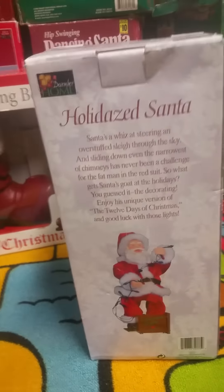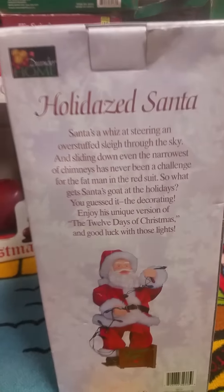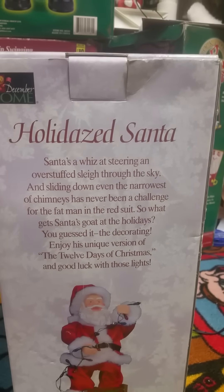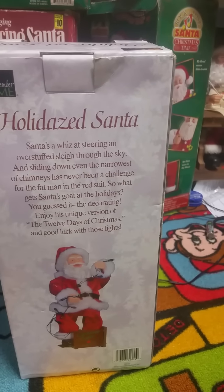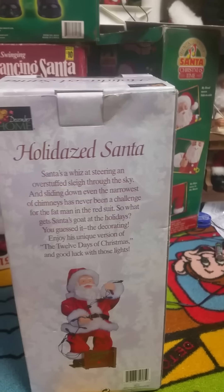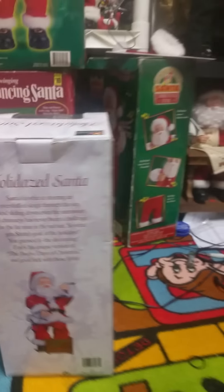This one's kind of a lower-pitched one, and Bailey says it's really loud, but this one doesn't sound very loud — it's actually kind of quiet. The box reads: 'Santa's a whiz at steering an overstuffed sleigh through the sky, and sliding down even the narrowest of chimneys has never been a challenge for this fat man in the red suit. So what gets Santa's goat at the holidays? You guessed it, the decorating. Enjoy his unique version of The Twelve Days of Christmas, and good luck with those lights.'